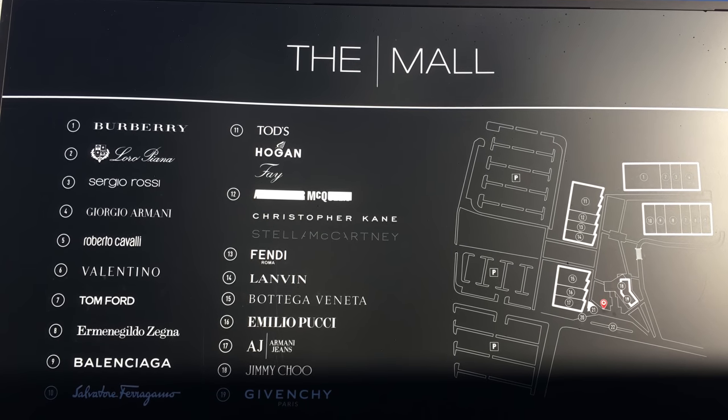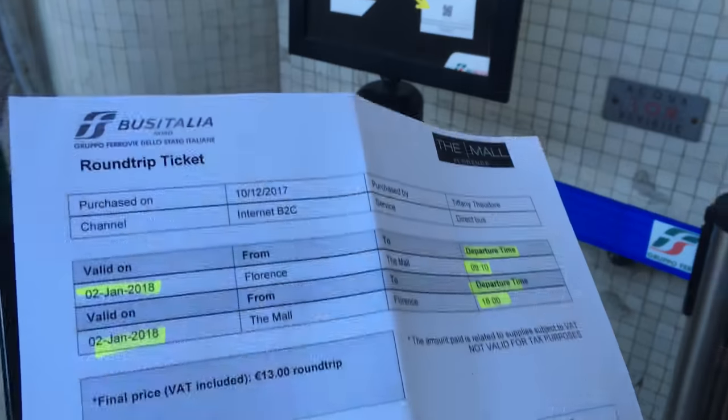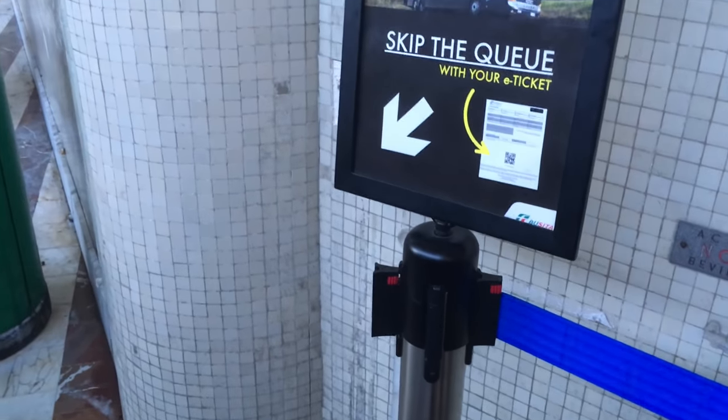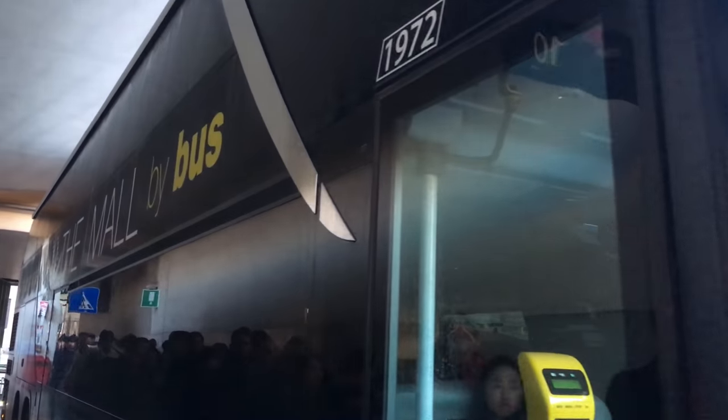Hey guys, today I'm gonna make the most comprehensive price review of all the things in the mall in Italy. First off, here is the bus ticket. We're gonna go take the bus right now, and here's the bus right now to take us to the mall.